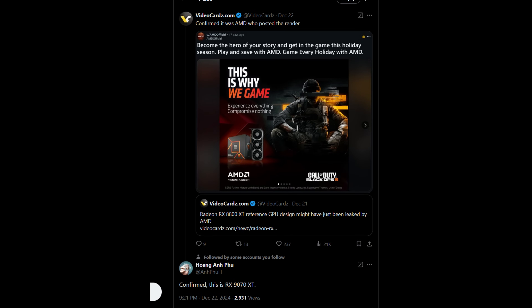In a way, it kind of reminds me of the MSI Ventus design you see with their 40 series, which is kind of funny because MSI said they're done making AMD cards — I know they stopped making RDNA 3 cards. Video Cards on Twitter, when confirming who posted it, had a user by the name of Huang Anfu, who's leaked Radeon stuff in the past, confirm that this was an RX 9070 XT.